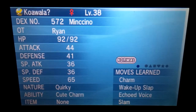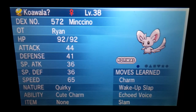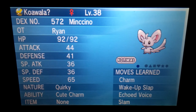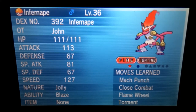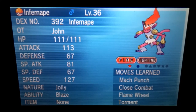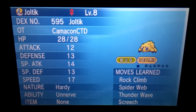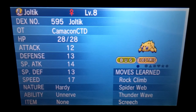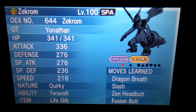Then we got a Surskit, a Minccino called Koawala, a shiny Infernape, and a Joltik — I'm really excited about Joltiks because I really like them. Then I did something really stupid — I accidentally went down to release on a level 100 Shiny Zekrom and pressed the button. Hopefully I didn't save it and could go back and redo it.